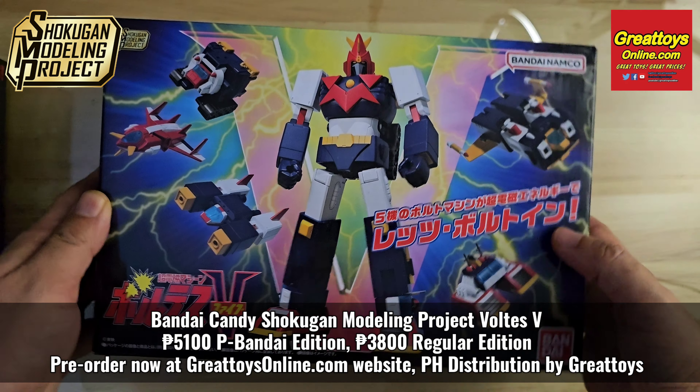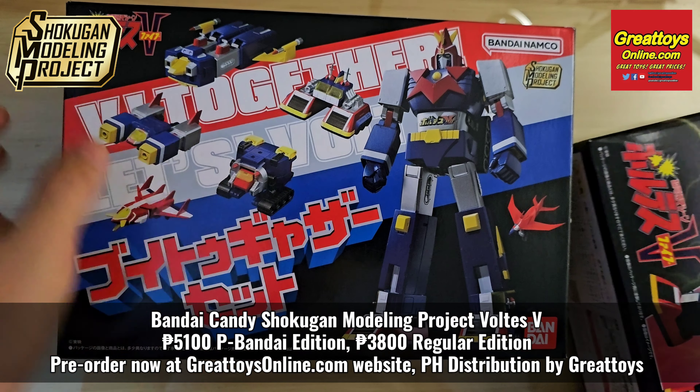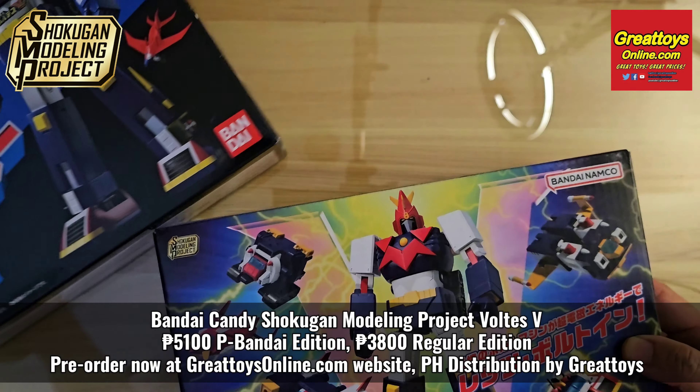In part 2, we're going to do a quick comparison on the contents of the regular version against the Premium Bandai version. I'm Alvin Lim of GreatToysOnline.com.